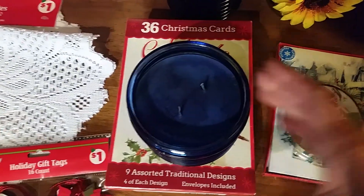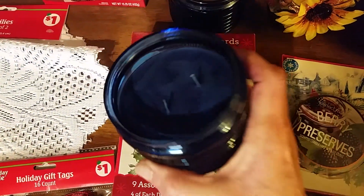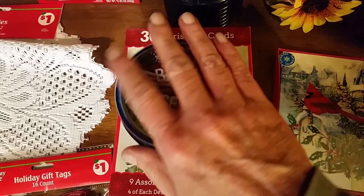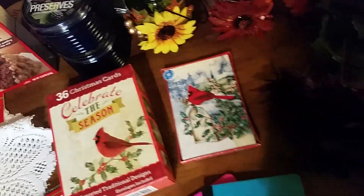The candles came out to about a dollar nine each, so I got two of them. Oh my god, they smell so good — like a freaking blueberry pie. So yummy.